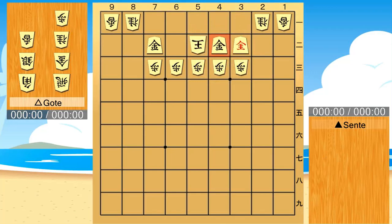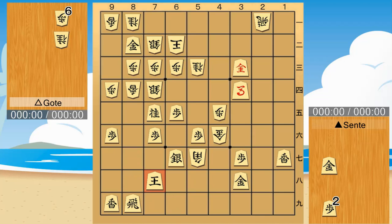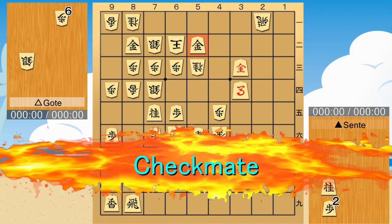Here is an explanation from my own game. I use the pincer attack technique. Checkmate.